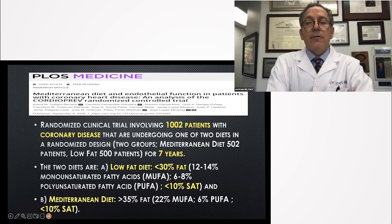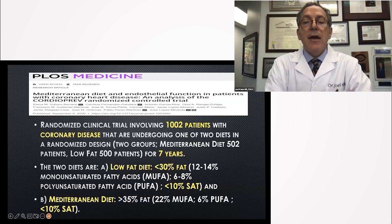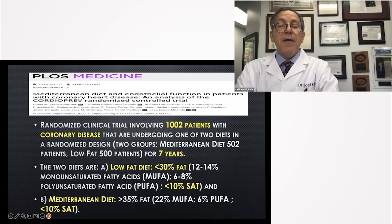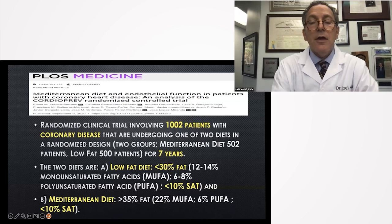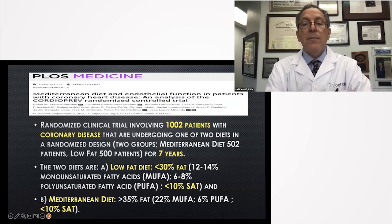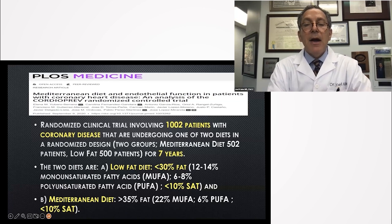They all had coronary artery disease. They were put into two diets: a Mediterranean diet of 502 patients with high olive oil content, and a 500-patient group with relatively low fat. They were encouraged to eat lots of legumes — we all love legumes like lentils. The low-fat diet kept fat under 30%, compared to the control group it was lower fat.